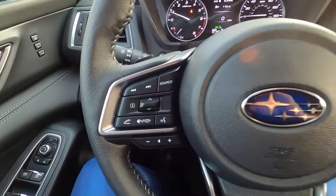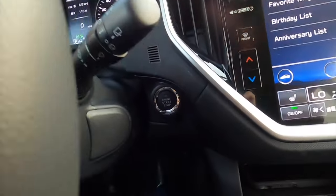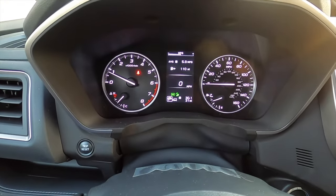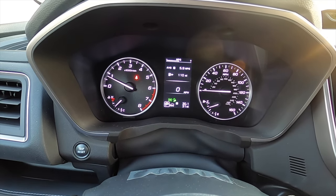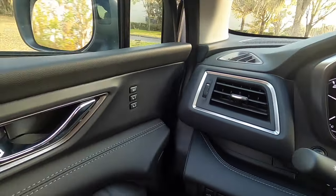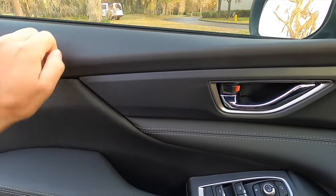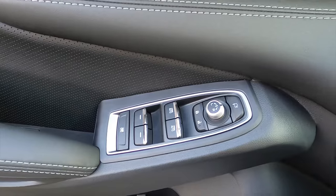The steering wheel is heated with adaptive cruise control, lane keep assist, and the stalks. Push-button start. Unfortunately they have not integrated a digital gauge cluster yet, but you can still access an array of driver information. The door panel has memory seat controls for the driver's side, harder materials on top and soft materials everywhere else. One-touch up and down for just the front windows.